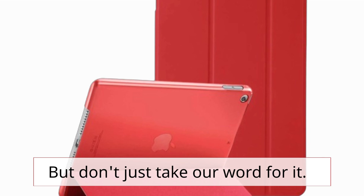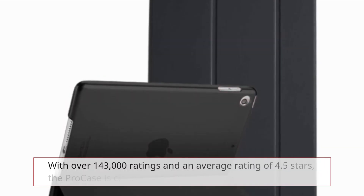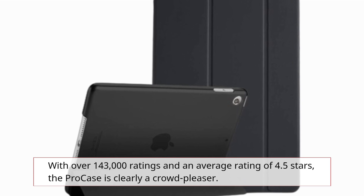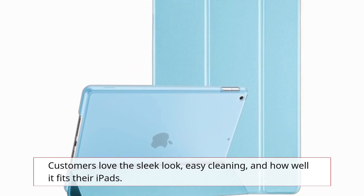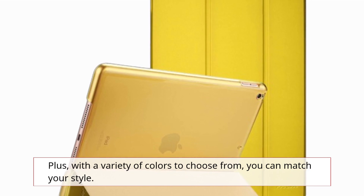But don't just take our word for it — let's see what customers have to say. With over 143,000 ratings and an average rating of 4.5 stars, the Pro case is clearly a crowd-pleaser. Customers love the sleek look, easy cleaning, and how well it fits their iPads. Plus, with a variety of colors to choose from, you can match your style.